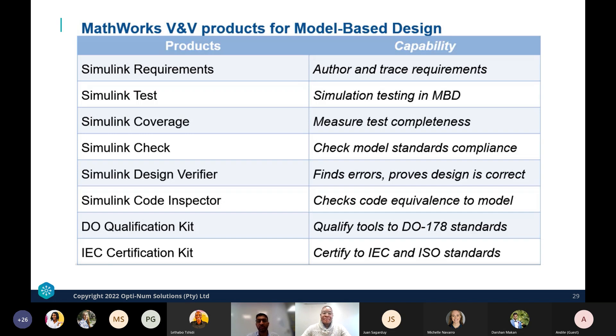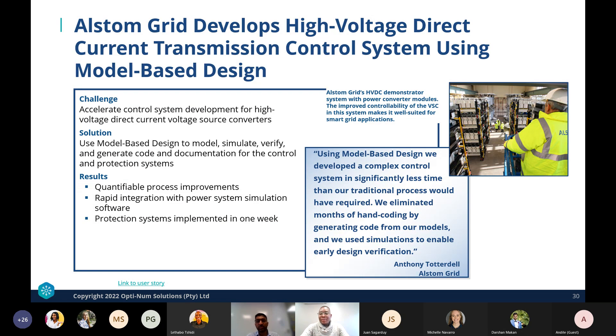A success story demonstrates the value of this approach: the challenge was to accelerate control system design, and the solution was model-based design. Results included quantifiable process improvements, rapid integration with power system simulation, and protection systems implemented in one week. Months of hand coding were eliminated with automatic code generation tools, and simulation enabled early design verification.